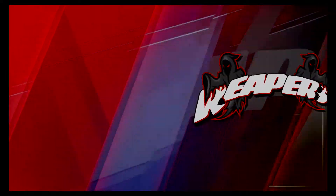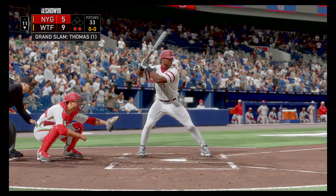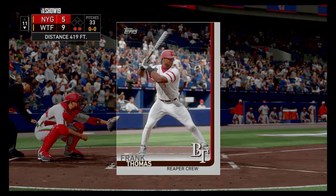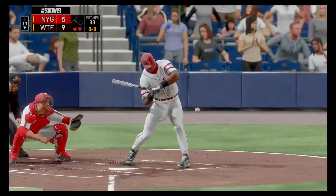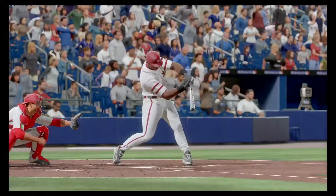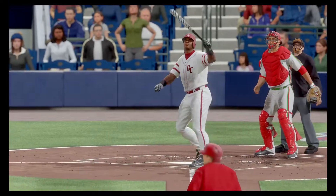Several good offensive performances in this one, but none better than the one turned in by the guy you see right there — he's our top player of the game. Yeah, it's not too often we hand the award to a pinch hitter, but his home run was definitely the big blow in this ball game. We'll talk to you next time.